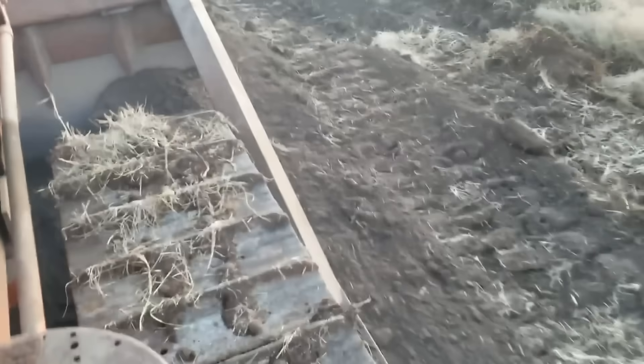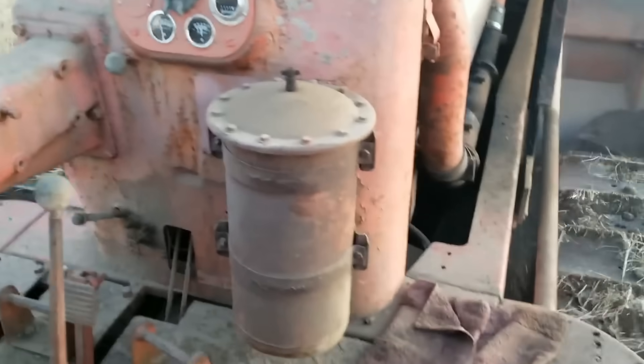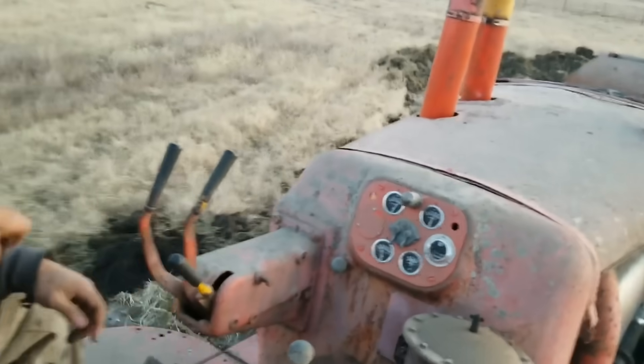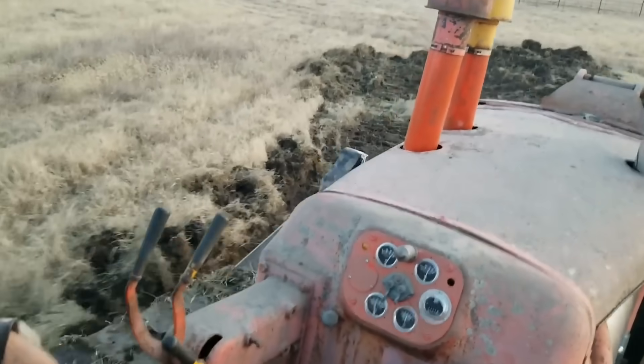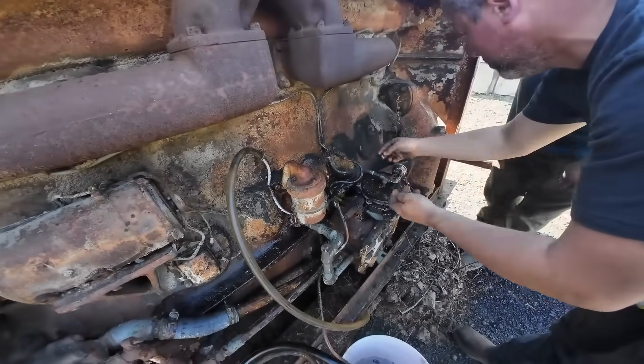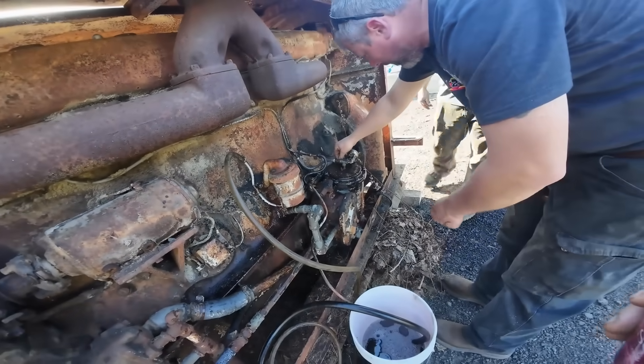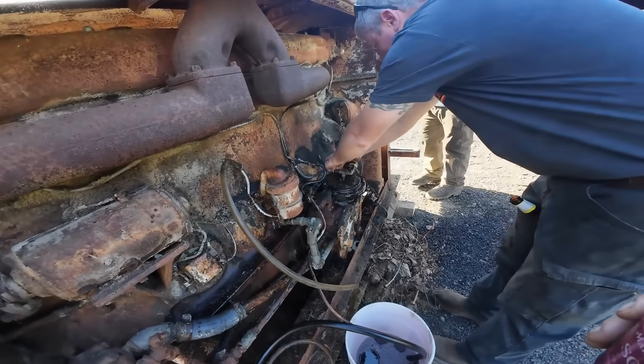The impeller would overspeed, disintegrate, and send metal fragments throughout the engine bay. After a few too many grenaded engines and very unhappy customers, Detroit switched to the more reliable roots blower in later models, though by then the damage to the engine's reputation was already done.